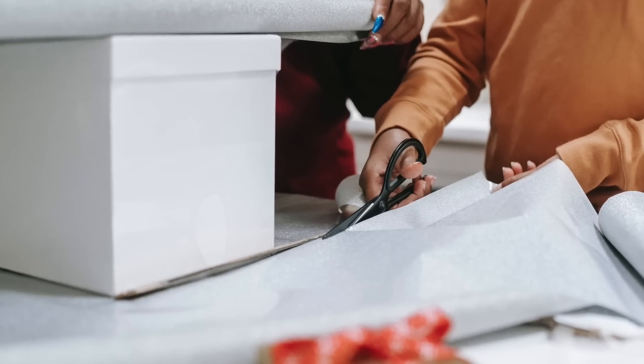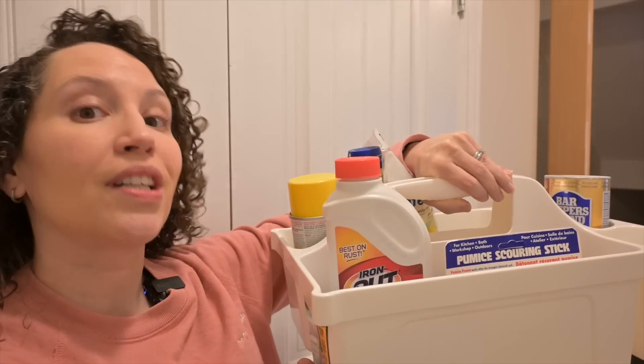Use vertical storage to maximize space and keep things off the floor. Use under-bed storage for things that you don't use very often, like Christmas wrapping paper. Use a caddy to organize your cleaning supplies.